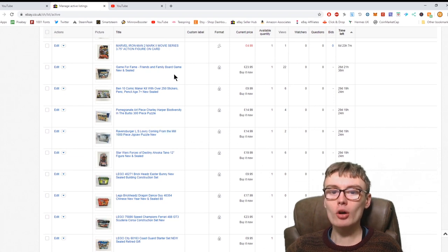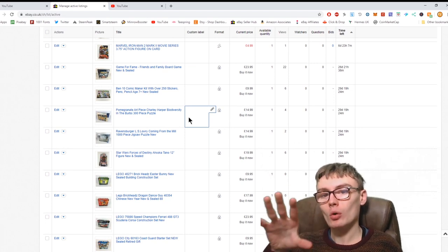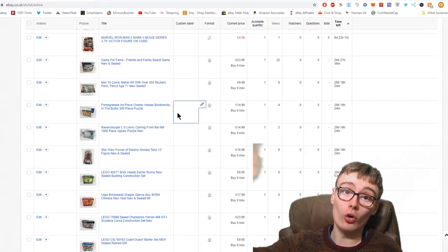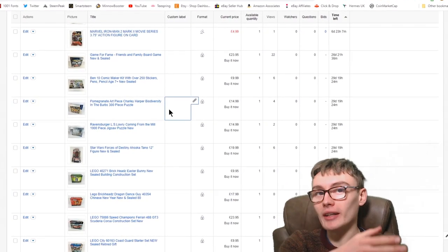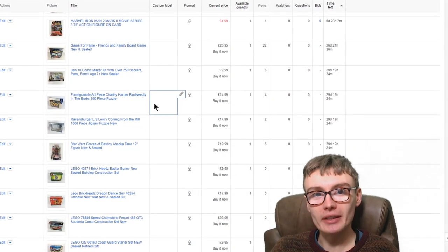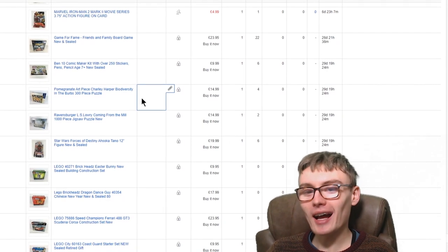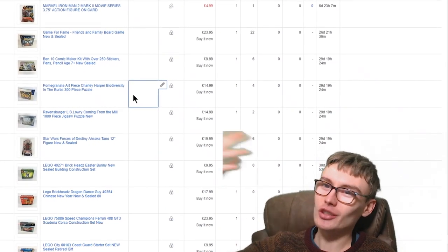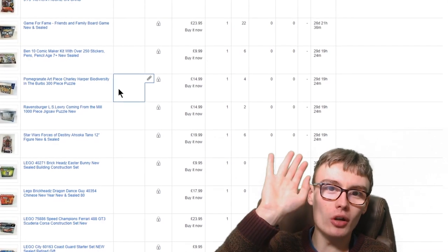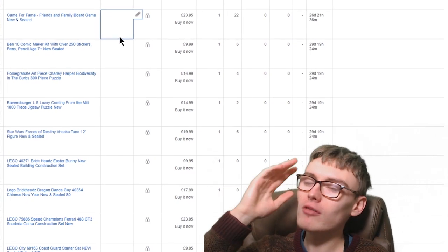I transferred a few items over to Buy It Now instead of auction because I want to see what happens. I also realised that when I put something on at auction for seven days, I'm paying 36 pence but only getting seven days. When I put them on Buy It Now I get 30 days and I'm still paying 36 pence. I didn't know this because I've had a store for so long and it's all inclusive in the store price.